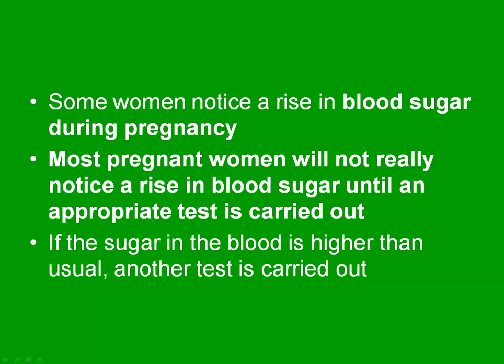Some women do notice a rising blood sugar during pregnancy, but most pregnant women will not really notice a blood sugar increase until an appropriate test is carried out. If the sugar in the blood is higher than usual, then the doctor carries out another test.